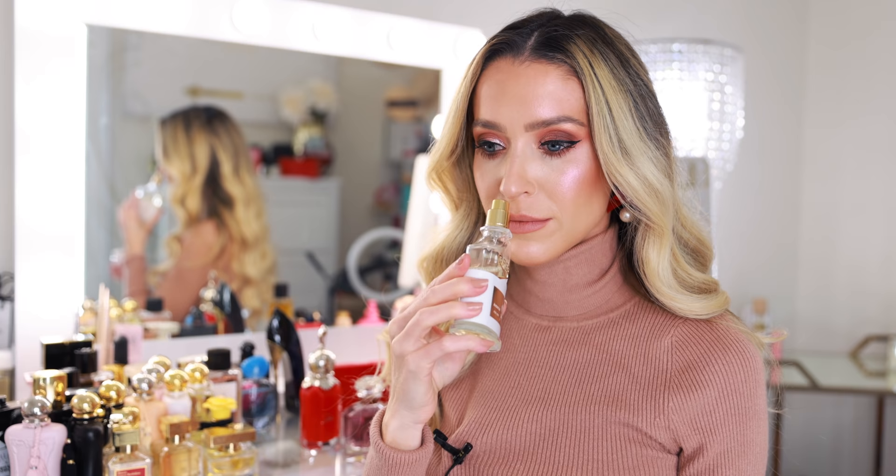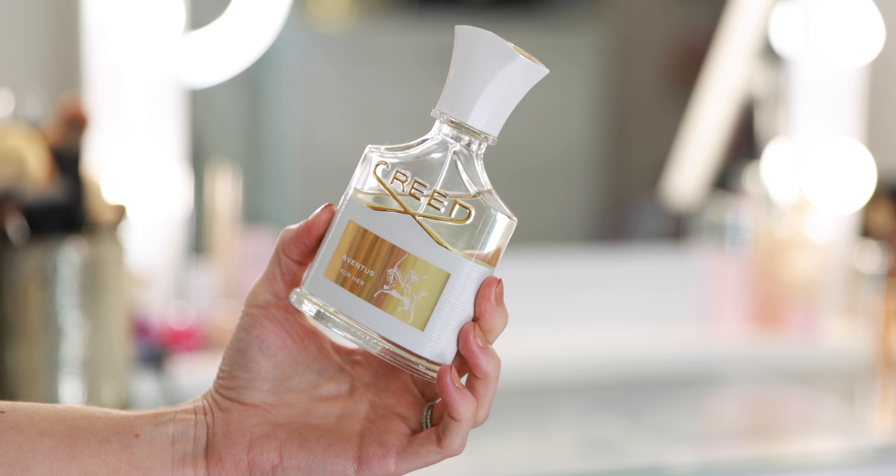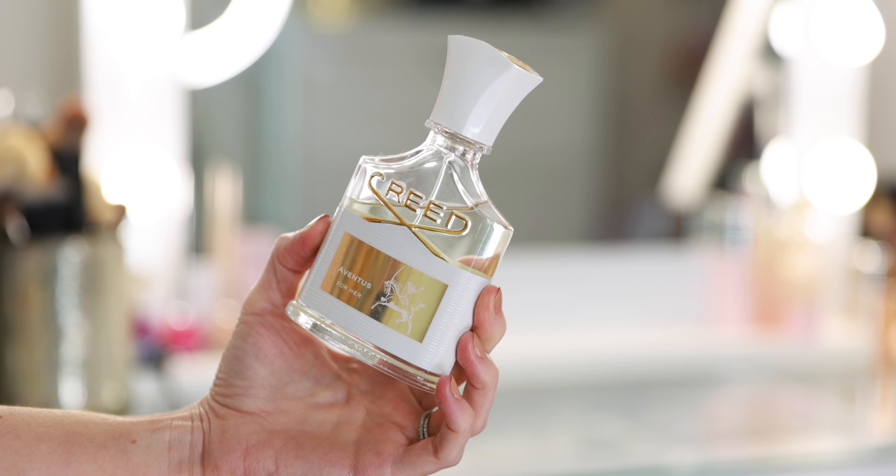Another one of my all-time favorite fragrances is Creed Aventus for Her. I love this fragrance anytime — it is so interesting and unlike fragrances I'm typically drawn to, but it's so good. It's another really addicting fragrance. I think it's because it is the perfect feminine interpretation of the men's Creed Aventus, which is so sexy on a man. I actually have Aventus for my husband — he loves it, and this gives me that same feeling. I feel like I am the sexy man.